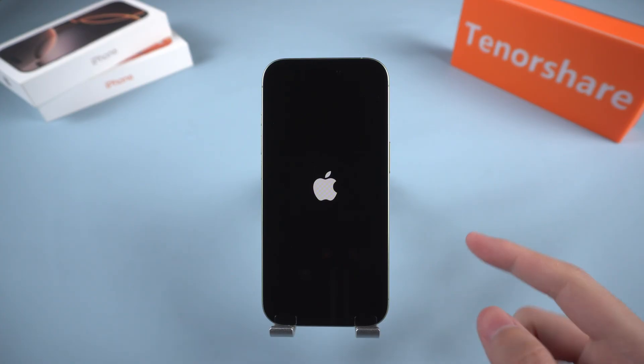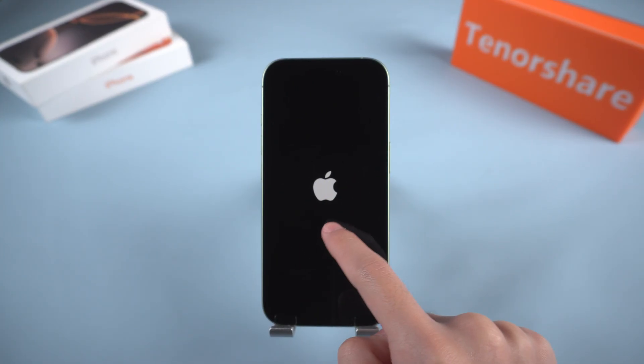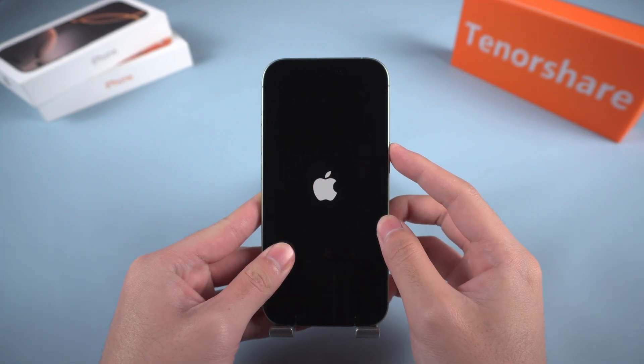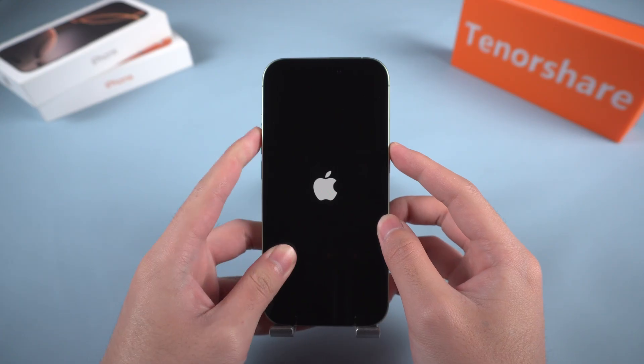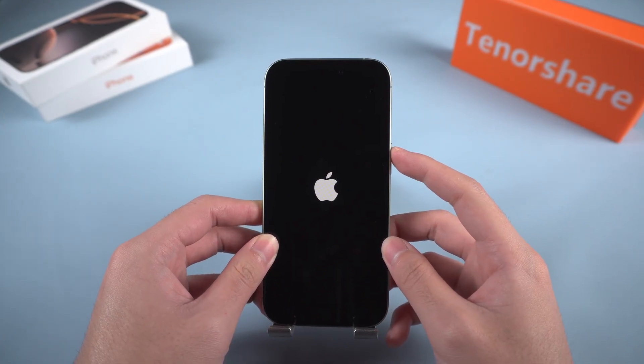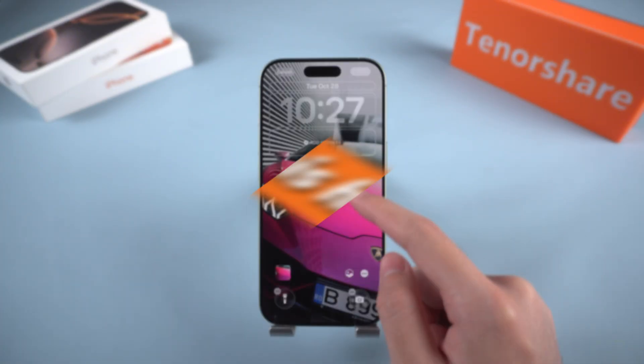Is your iPhone stuck on the Apple logo and refusing to start up? Don't panic — you're not alone. This issue is quite common, and in most cases it can be fixed safely without losing your data. In this video, I'll guide you step by step through several effective solutions to help bring your iPhone back to life.